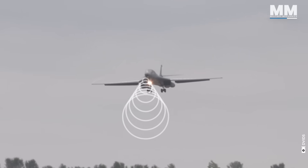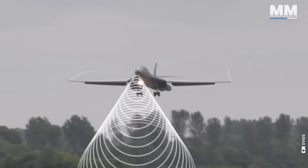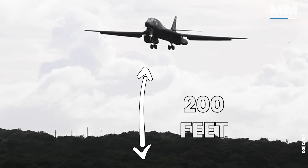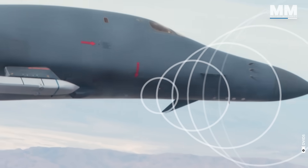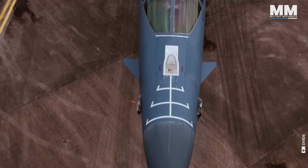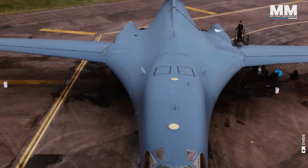The terrain-following capability of the B-1B is particularly notable, as it scans the terrain ahead and assists in flying as low as 200 feet above ground level, enabling the aircraft to closely follow the landscape. The aircraft is operated by four crew members: pilot, co-pilot, defense systems operator, and offensive systems operator.